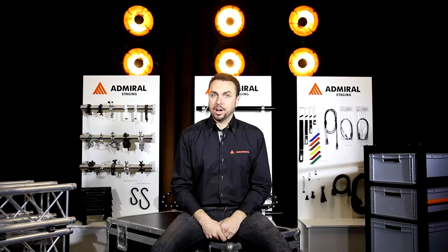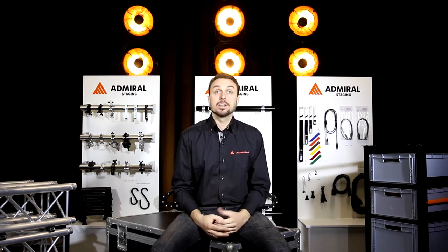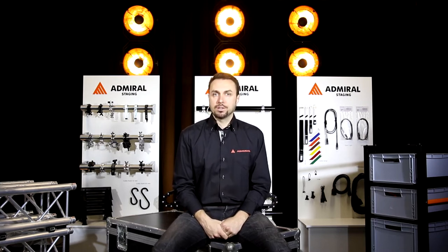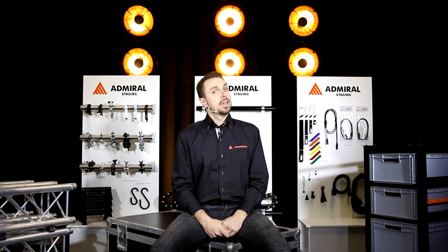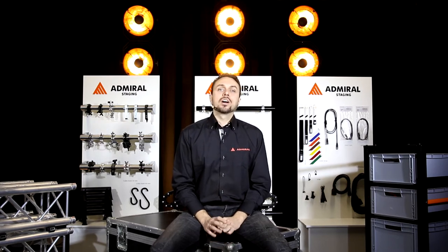We were participating in a local trade show, and like everybody else, we had our meat racks made in a particular size to complete that particular job. As we were transporting lots of different fixtures, we realized we would need a lot of custom-made carts to complete this job. That's not very efficient. So we decided to design our own modular meat rack system.